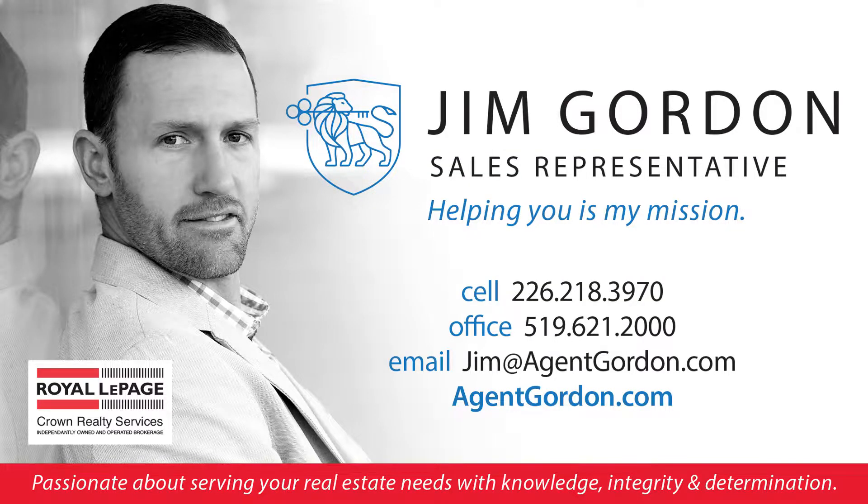Give me a call before this beauty is sold. I'm Agent Gordon, helping you is my mission.